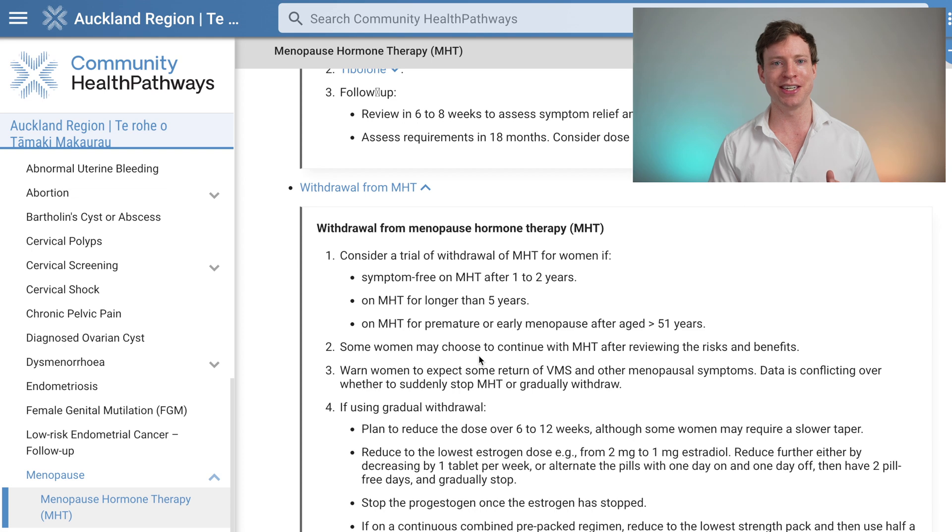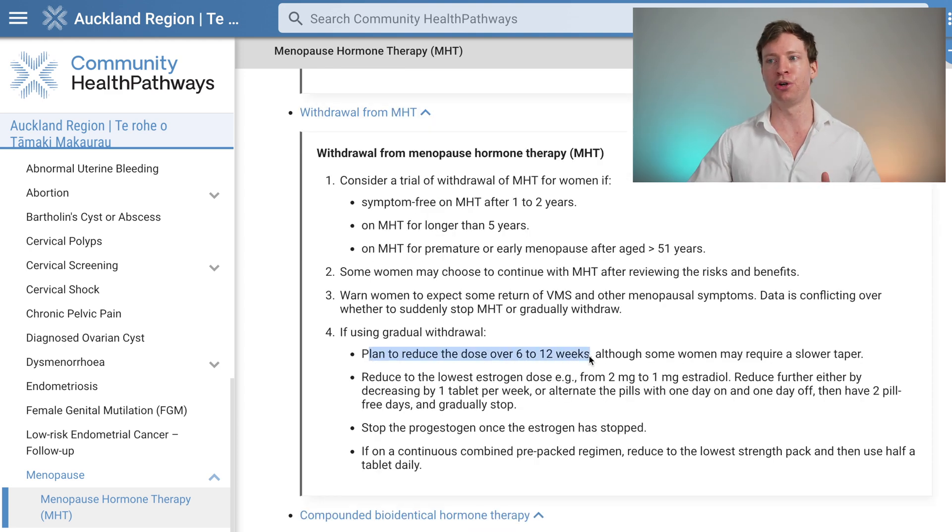We only have safety data going out to age 60, so when patients start to reach that point, we begin withdrawing the therapy very slowly by reducing the dose every 6 to 12 weeks. Overall, when done correctly, menopause hormone therapy can be a powerful tool in longevity. We can reduce heart attacks, possibly reduce strokes, and strengthen the bones.